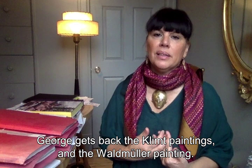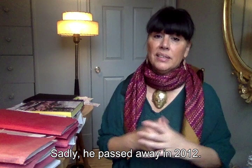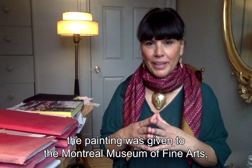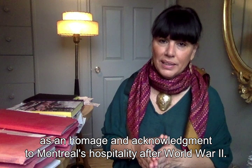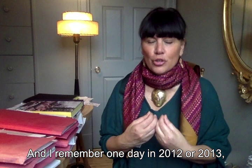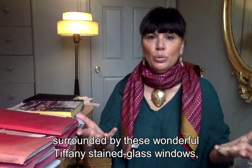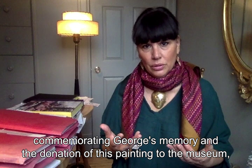Georges récupère les tableaux de Klimt. Il récupère son tableau de Waldmüller. Et il décède, malheureusement, en 2012. Suivant sa volonté, celle de sa femme Eliane, celle de ses enfants et de ses petits-enfants, le tableau est donné au Musée des Beaux-Arts de Montréal en hommage et en remerciement à la ville de Montréal pour son hospitalité après la Seconde Guerre mondiale. Et c'est là où je me replace, en 2012-2013, avec sa famille dans la salle Bourgie, entourée de ces merveilleux vitraux Tiffany, au son d'un luth, avec cette commémoration bouleversante de la mémoire de Georges et du don de ce tableau au Musée.